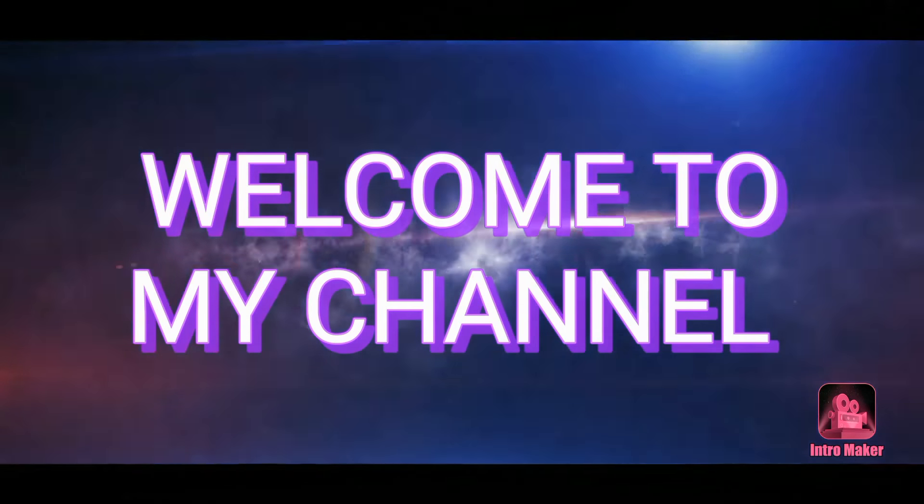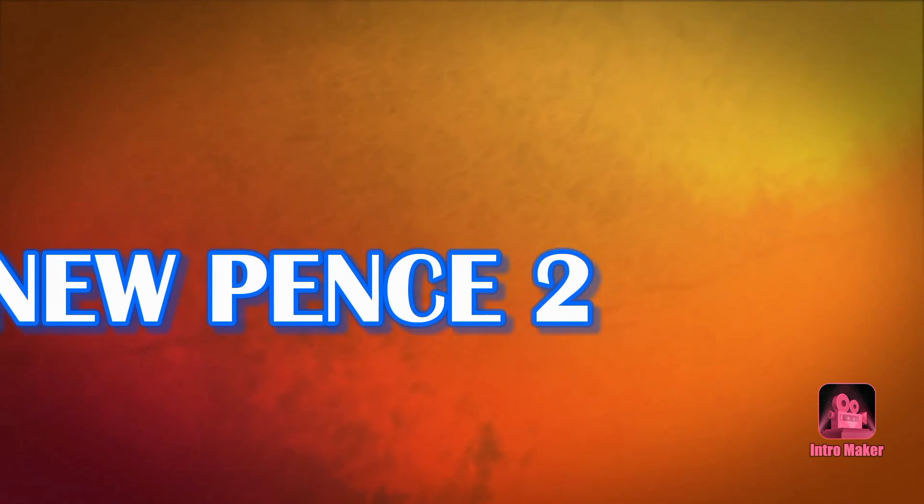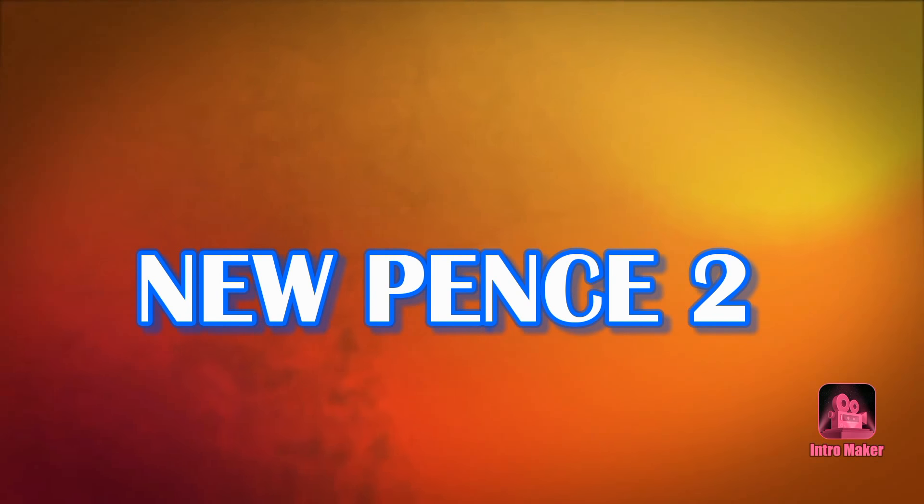Welcome to my channel. I am going to show you new pence to coin. I will give you information about this coin in this video. JagsRock.